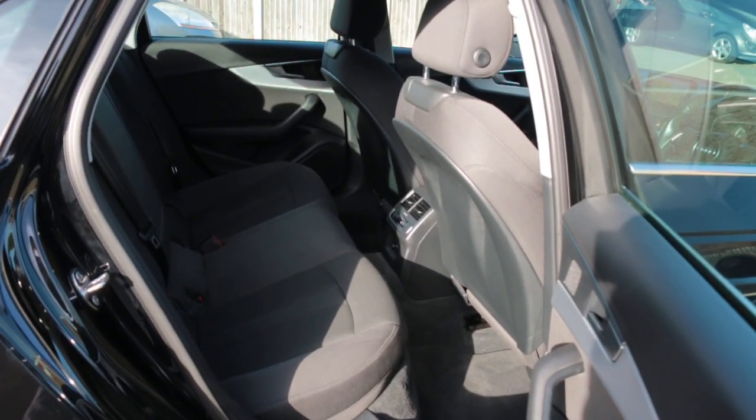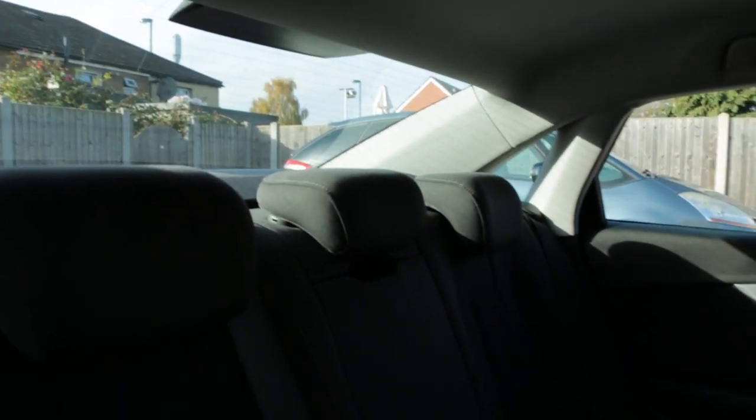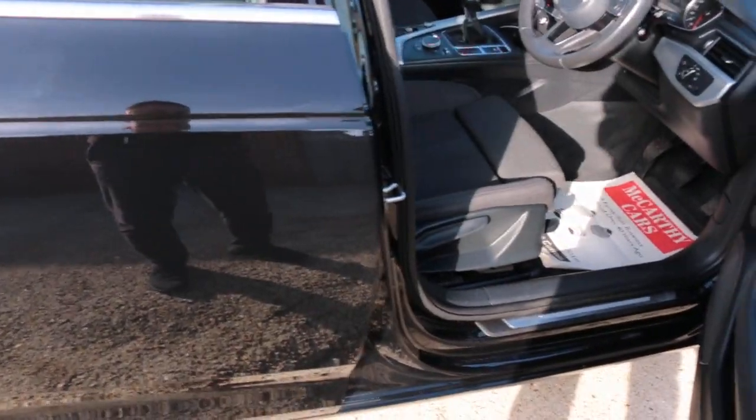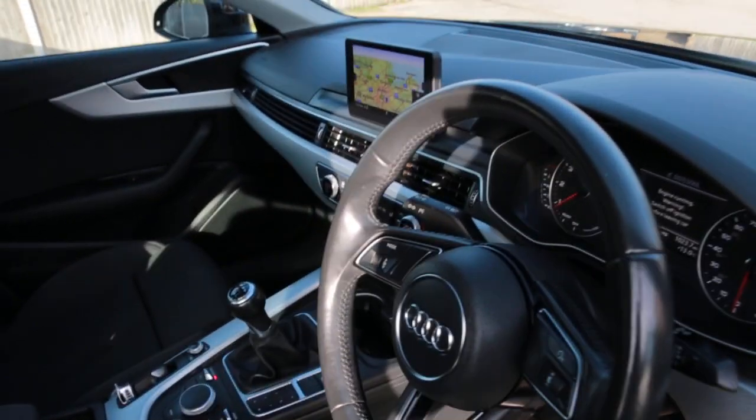Black velour interior, sides and front abex, five headrests, ISOFIX, four electric windows, electric mirrors, and front auto headlights.